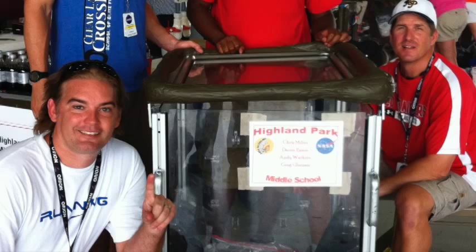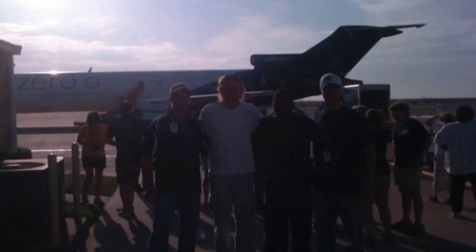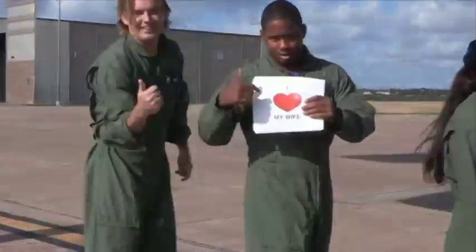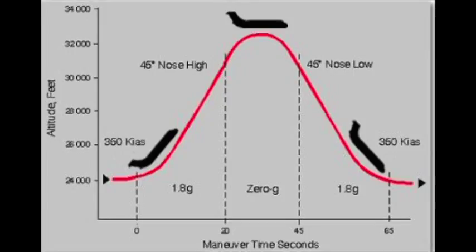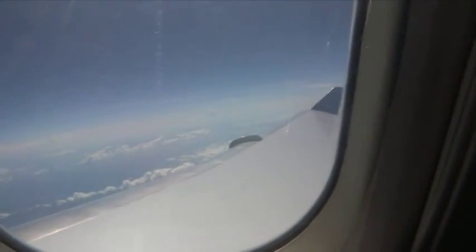Now it's time to load up the box on the plane. We were hoping to go up with nine trials on each flight. The plane will fly a parabola creating zero G's at the top of the parabola, like this. This is what it looks like out the window.